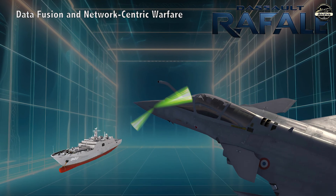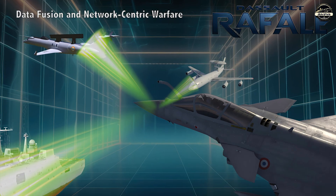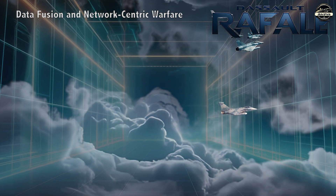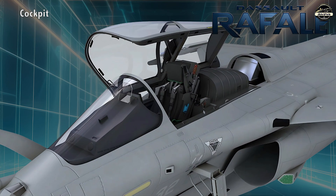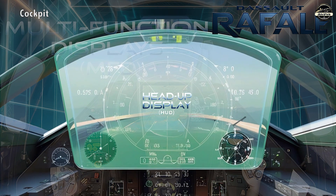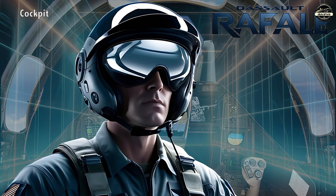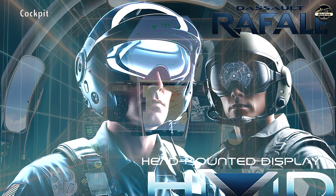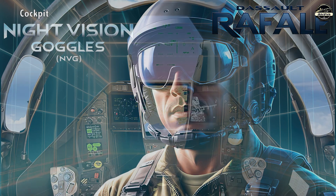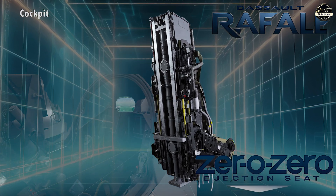One of the Rafale's most significant advantages is its ability to integrate data from multiple sensors and sources, providing the pilot with comprehensive situational awareness — enhancing decision-making and mission effectiveness in complex battle environments. The cockpit features three multifunction displays, a wide-angle holographic head-up display, and a hands-on throttle and stick (HOTAS) system for seamless control. The advanced head-mounted display enhances targeting by allowing pilots to cue weapons with head movements, enabling the smart release of MICA missiles. The cockpit is fully compatible with night-vision goggles, and the Rafale is equipped with the Martin-Baker Mk16 F-00 ejection seat.